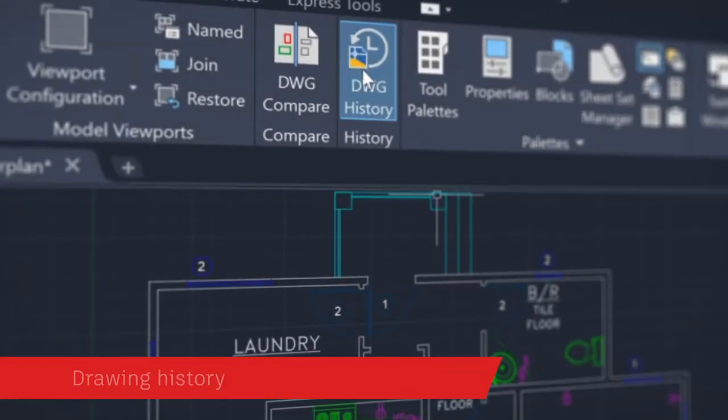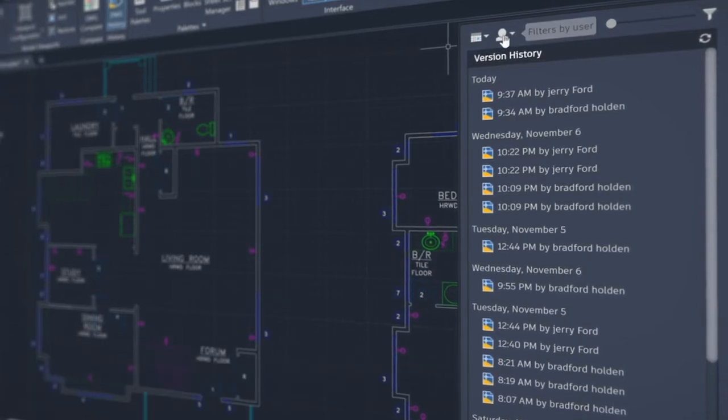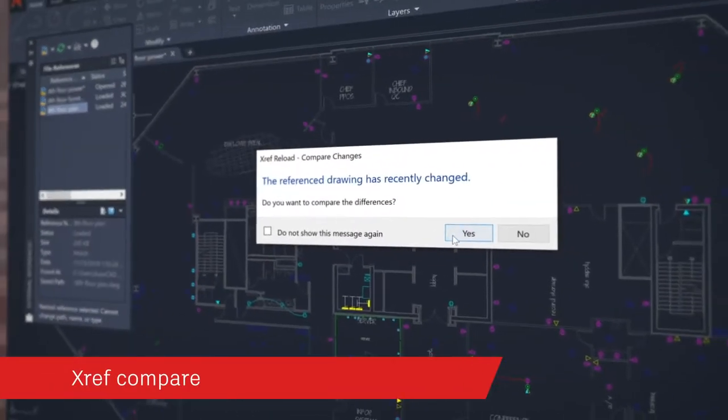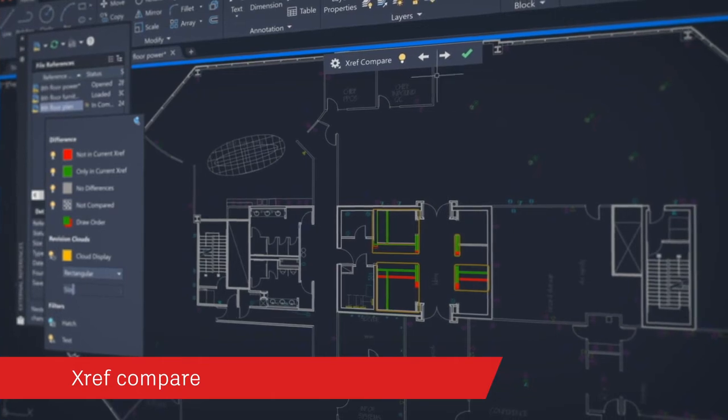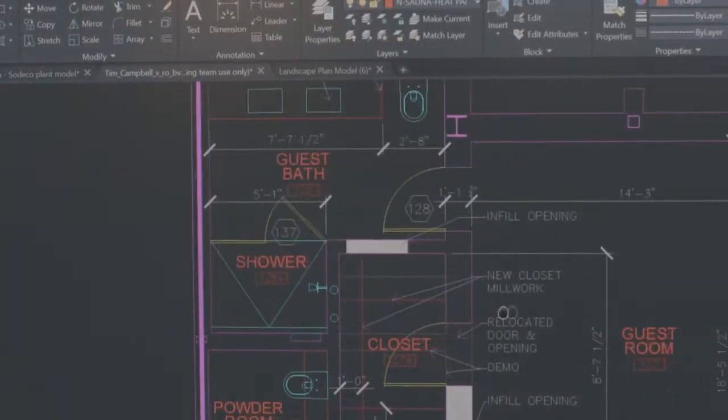With the new drawing history feature, get automatic insights right within the canvas to see the evolution of your work. We're using the Drawing Compare technology to make it easier to understand not only the delta between two drawings, but the changes to one drawing over time. Compare and see the changes made to a drawing that's been attached as an external reference or XRef to your current drawing. With AutoCAD LT, you have seamless access across desktop, web, and mobile to enable you to effectively design better outcomes.